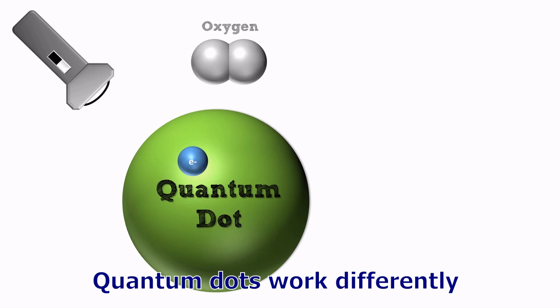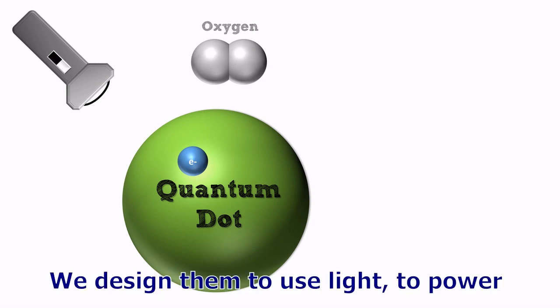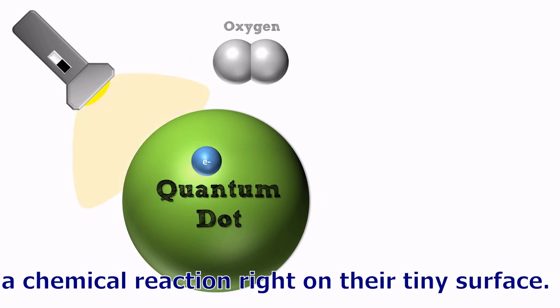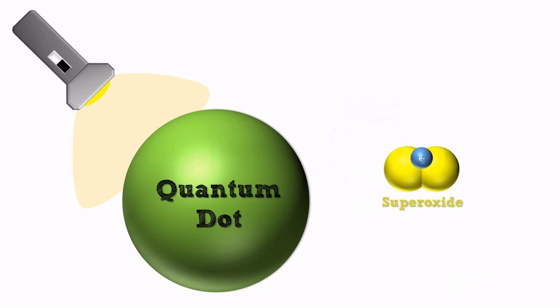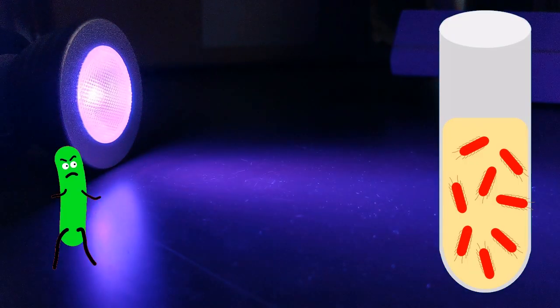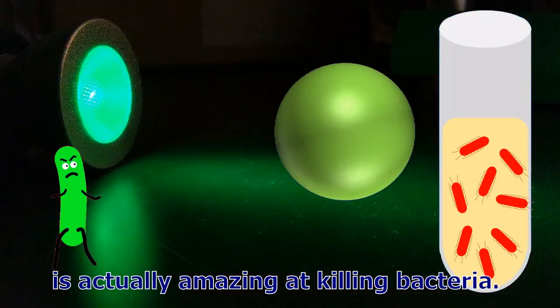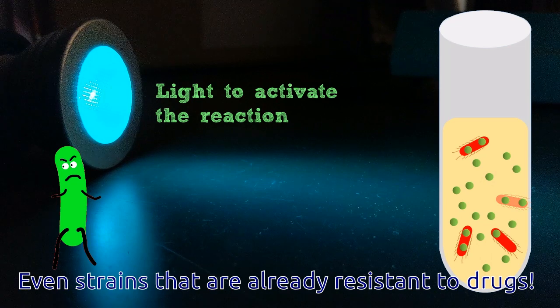Quantum dots work differently than classic antibiotics. We designed them to use light to power a chemical reaction right on their tiny surface. That reaction turns regular old oxygen into a supercharged molecule called superoxide. We found that this superoxide molecule is actually amazing at killing bacteria, even strains that are already resistant to drugs.